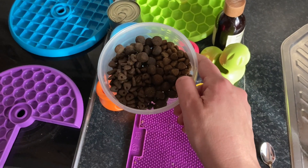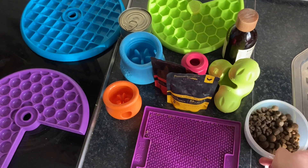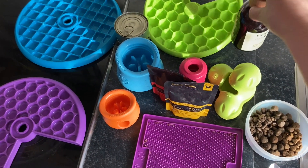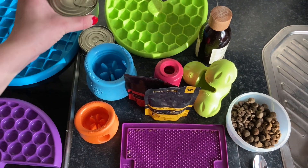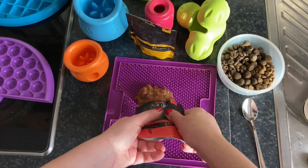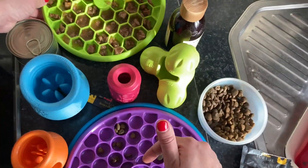I use kibble that the dog is used to, meat bags, and canned food. I choose the type of product based on the dog's current condition. If I see that he is very stressed from the fireworks, I choose a rather easy difficulty toy — I don't want the dog to be even more frustrated from having a toy that is too difficult and not being able to get the treats out in the specific condition he is in.